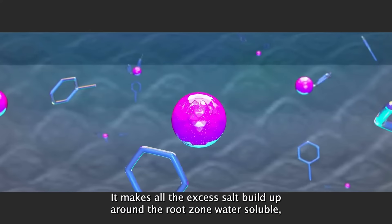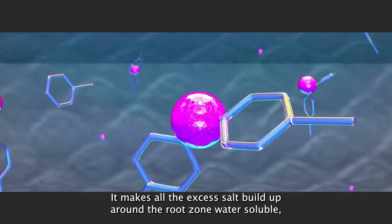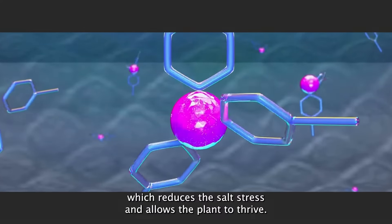It makes all the excess salt buildup around the root zone water-soluble, which reduces salt stress and allows the plant to thrive.